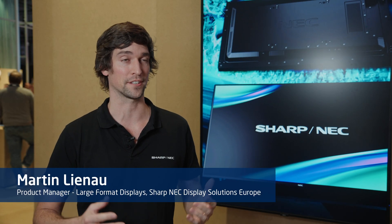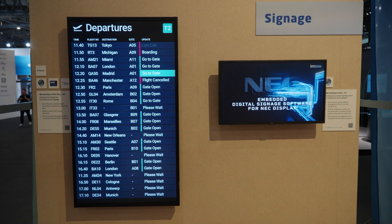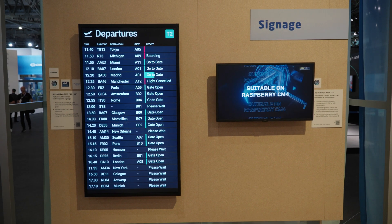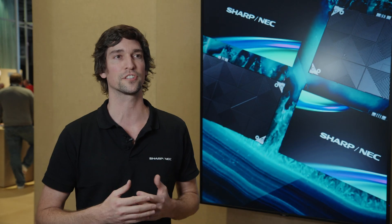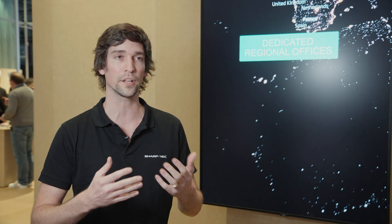Digital signage drives success, and we want to enable our partners to sell and be successful with their customers to deliver their message. Having digital signage is not just about display technology — it's about the quality of how they communicate their messaging.